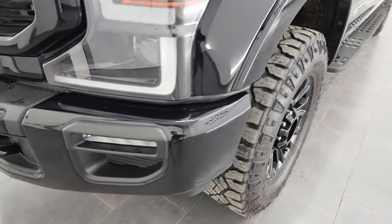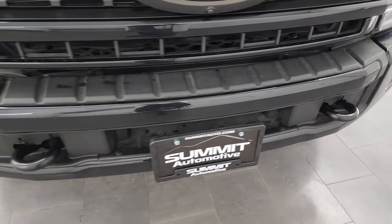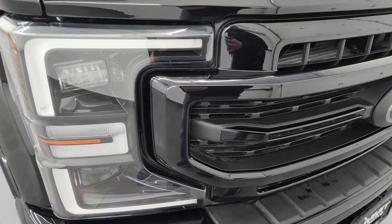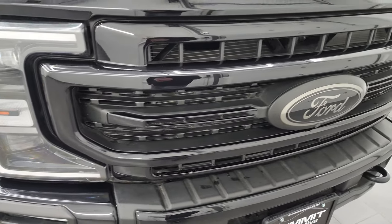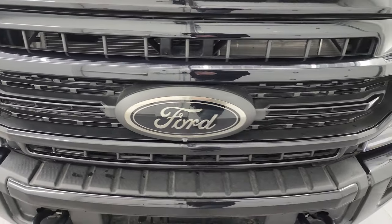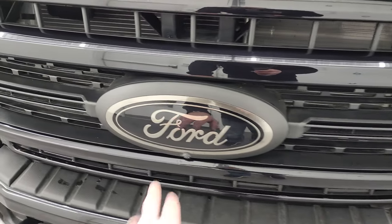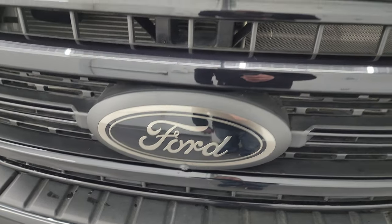Coming around the front, you can see the front bumper is in excellent condition — no dents or dings on there. You do get the LED headlamps, LED running lights, and LED fog lamps. We'll turn all those on at the end of the video so you can see how nice and bright they are. You also get the bronzed-out Ford logo, which looks pretty good.